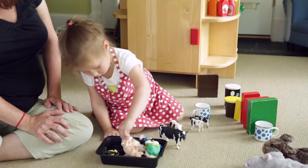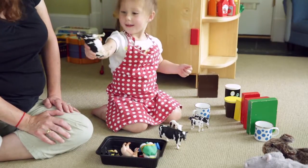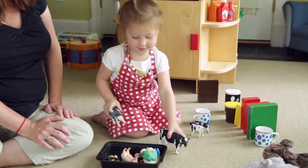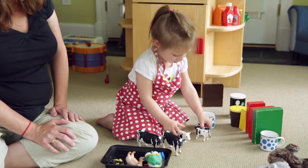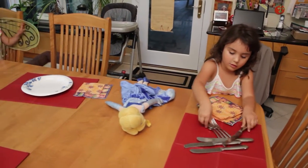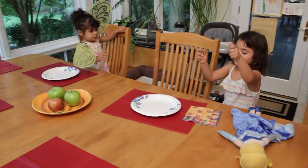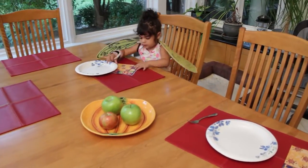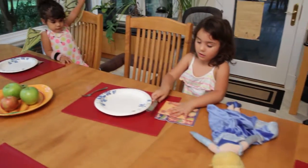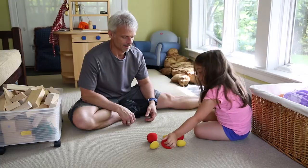Young toddlers show that they notice what is the same and what is different when they sort objects, like Elise is doing here with the animals. This is an early step toward making patterns. Watch Raquel and Amelia recreate a pattern they know well — placing napkins and silverware on the table for dinner. Each time they lay down a napkin, they know what comes next and where it should go.